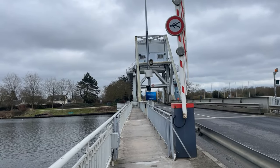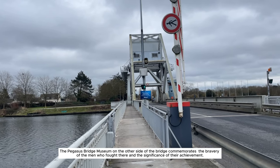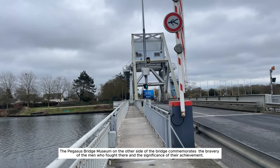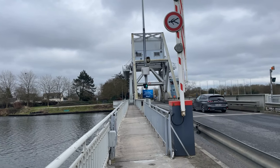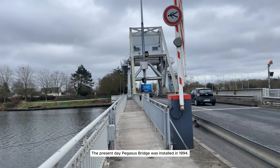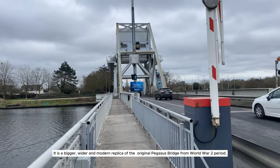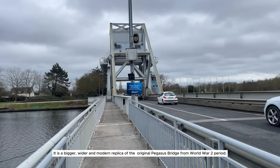Today, Pegasus Bridge stands as a symbol of courage and strategy. The Pegasus Bridge Museum on the other side of the bridge commemorates the bravery of the men who fought there and the significance of their achievement. The present-day Pegasus Bridge was installed in 1994 — a bigger, wider, and modern replica of the original World War II-era bridge.